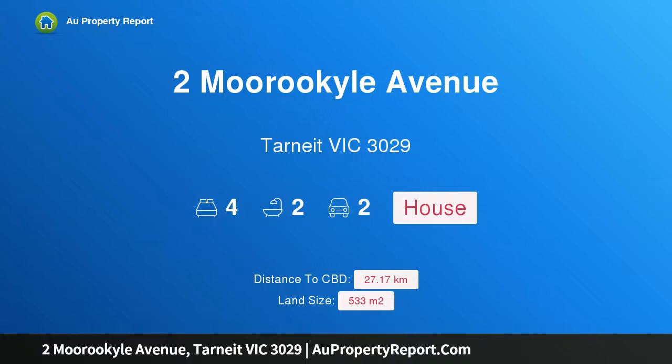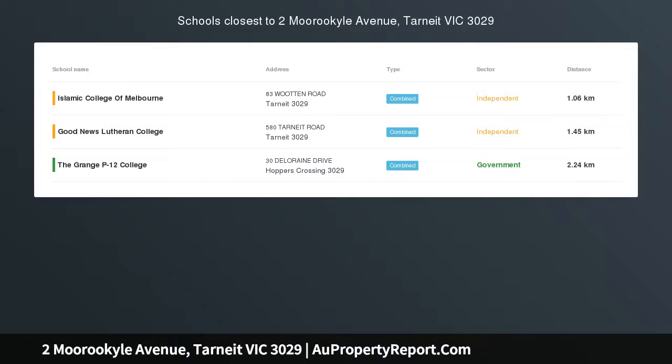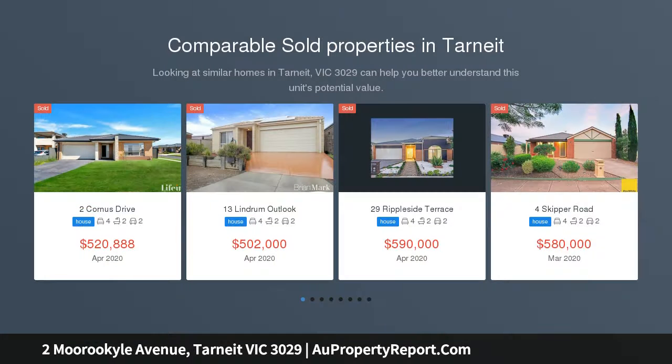Hi, I am glad to introduce this property at Murakile Avenue, Tarnik, Victoria 3029 — a showpiece of quality, class, and a focus on family. An exceptional lifestyle balance of luxury and location, this modern residence is sure to exceed all expectations.